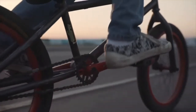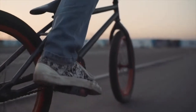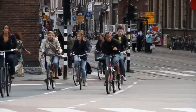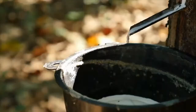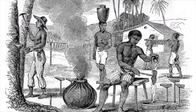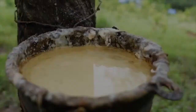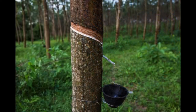It then sparked a tire revolution, propelling the world into the age of modern transportation. As bicycles gained popularity, tire manufacturing evolved rapidly. Natural rubber, sourced from rubber trees predominantly found in the Amazon rainforest, became the primary material for tire production. The journey from rubber tree to tire is a fascinating process.